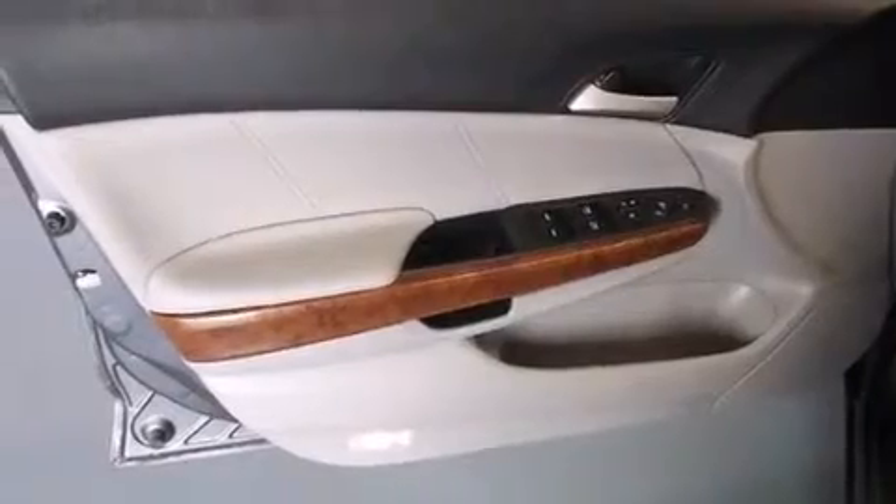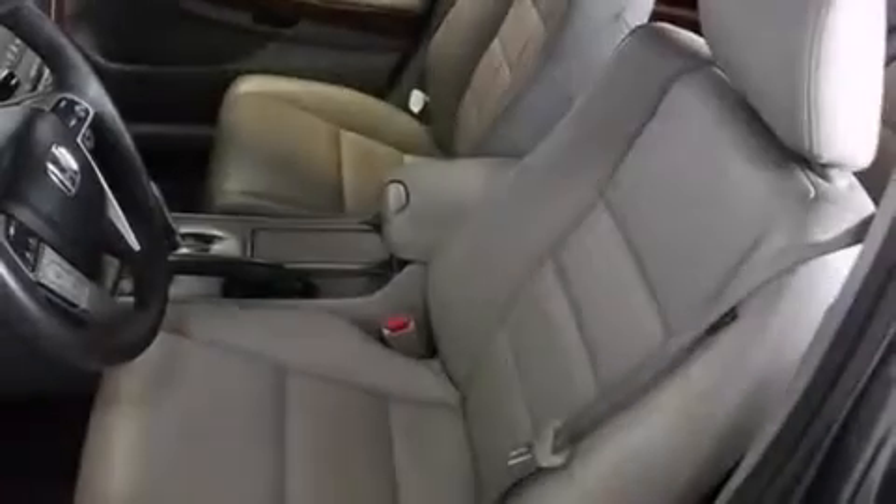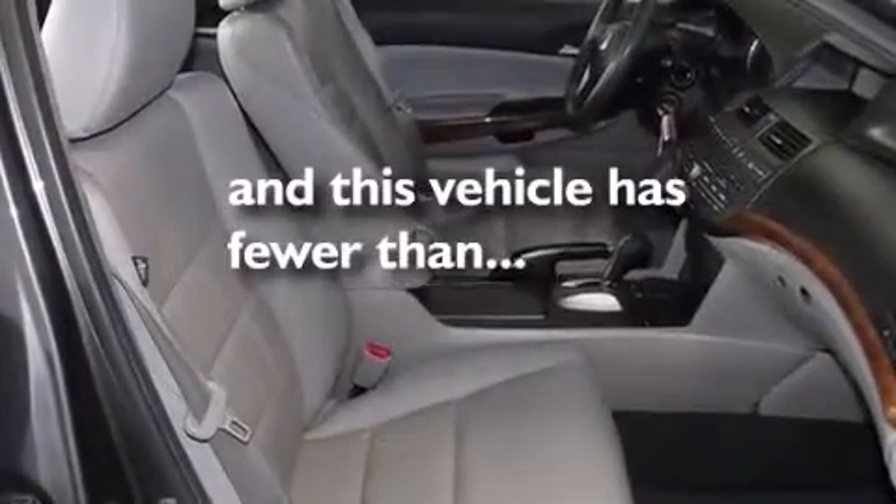Air conditioning with automatic climate control, an auto-dimming rearview mirror, a rear window defroster. And this vehicle has fewer than 52,000 miles on the odometer.